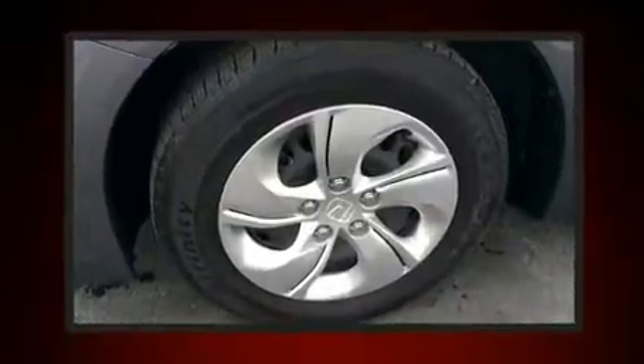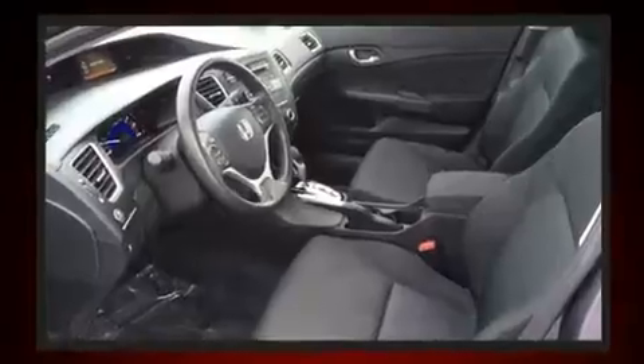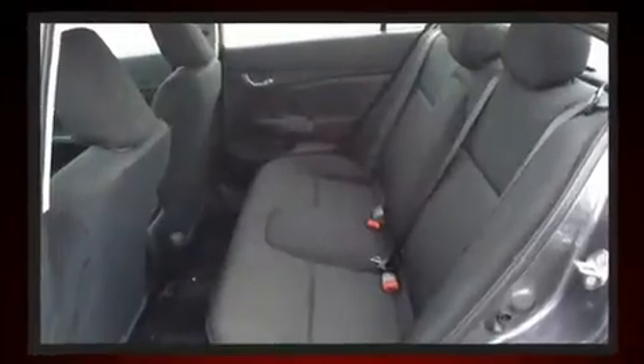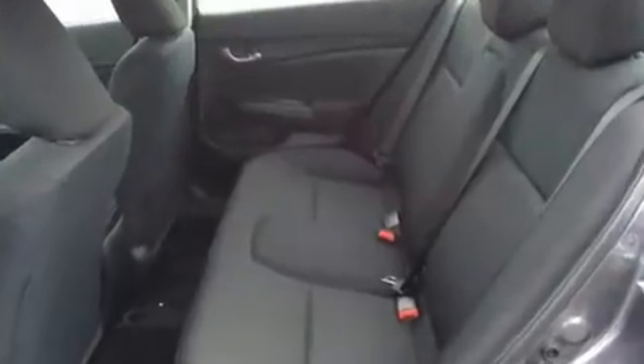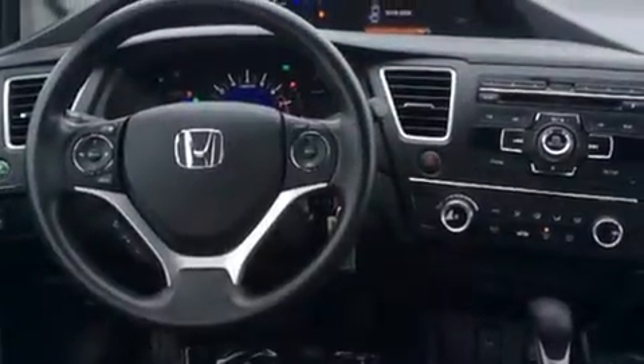Enjoy your favorite music via the stereo system, which includes a CD player with MP3 capability, steering wheel-mounted audio controls, and four well-positioned speakers. Passenger security is always assured thanks to various safety features such as head curtain airbags.